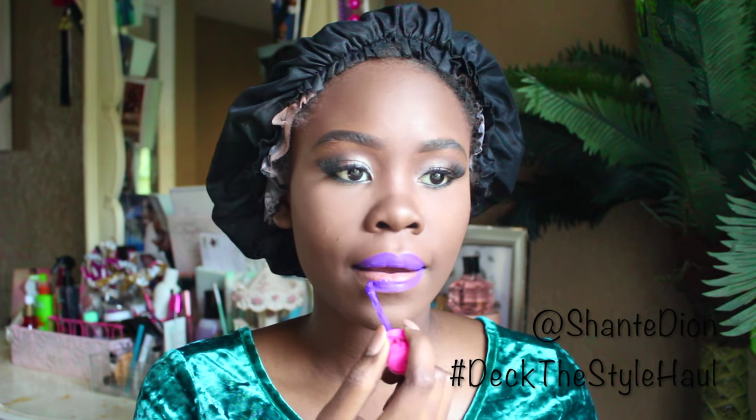Now it's all about the lip. I decided to go with Jeffrey Star Cosmetics purple liquid lipstick in Royalty. I absolutely love this beautiful vibrant purple — it's such a color that every girl can wear. I love his lipsticks; they're such a great buy. Make sure you click the link in my description box for his website to get some of these velour lipsticks.